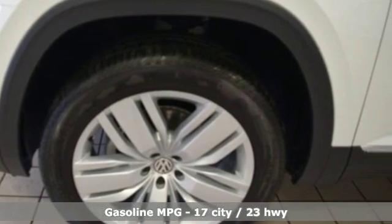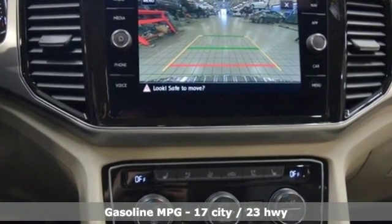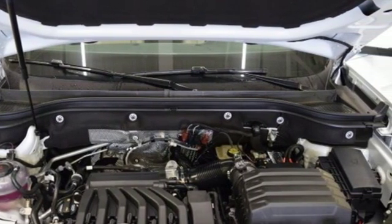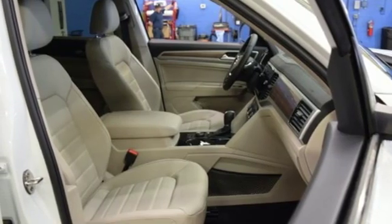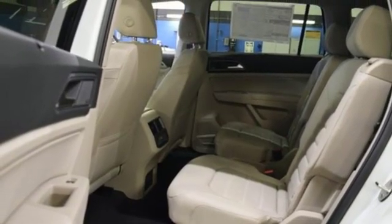A great vehicle is comprised of great features like these: V6 engine, dual zone climate control, streaming audio, automated parking sensors, heated steering wheel, power heated mirrors, external memory control, hands-free liftgate doors and push button start proximity key, and heated and ventilated leather bucket seats.